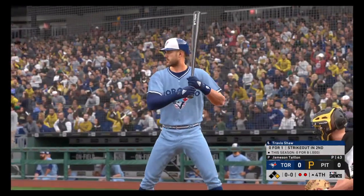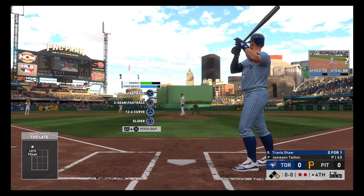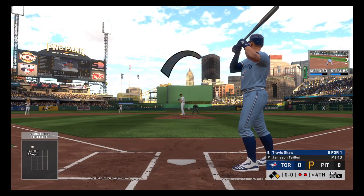Two are gone now in the Blue Jays' half of the fourth, and that brings up the left-handed hitter Travis Shaw.